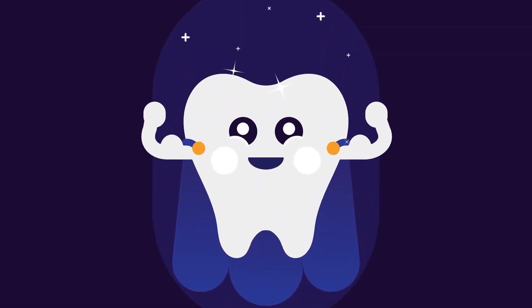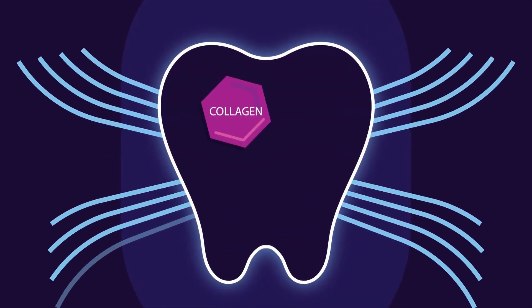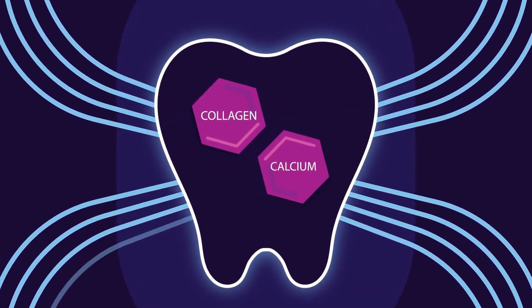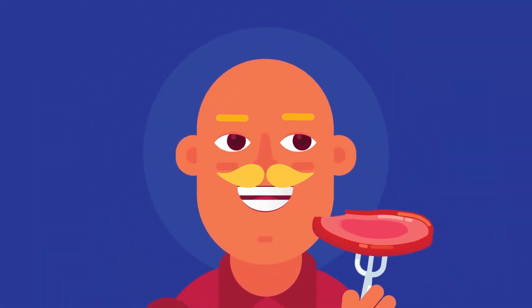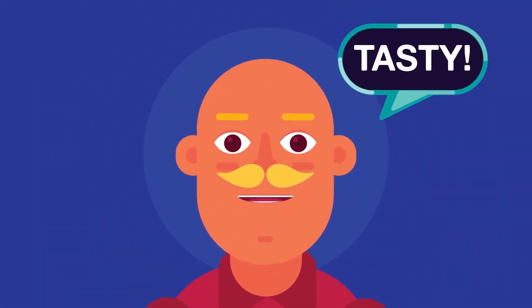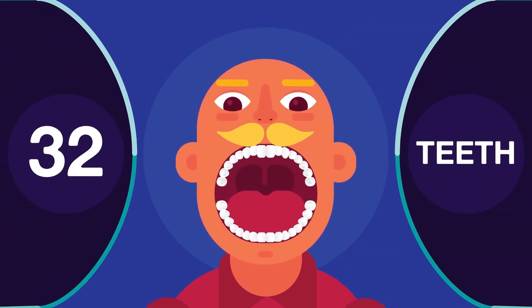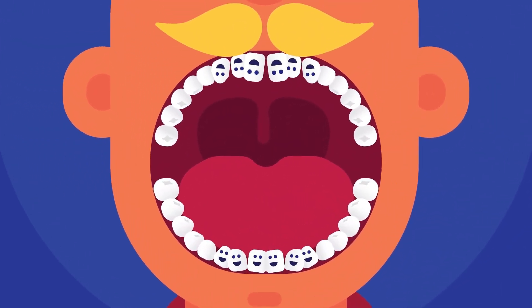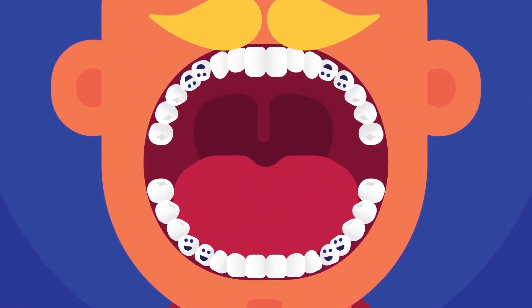Our teeth are one of the strongest parts of our body. They are made from proteins such as collagen and minerals such as calcium. In addition to helping us chew through even the toughest foods, they also help us speak clearly. Most adults have 32 teeth called permanent or secondary teeth: eight incisors, four canines also called cuspids, eight premolars,